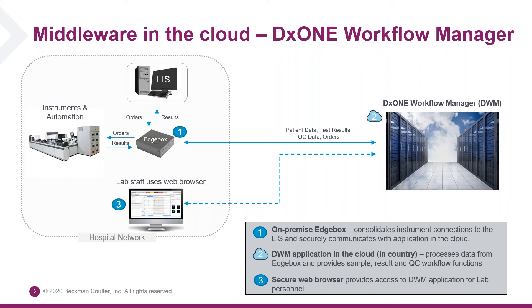The data flows as follows: the LIS, or Laboratory Information System, sends orders or requests for lab tests on patients, which go through the edge box and are sent to DX1 Workflow Manager in the cloud. When a sample arrives at the instrument, the instrument queries Workflow Manager through the edge box, and Workflow Manager answers back with the tests that need to be performed on that sample. The same thing happens when the instrument sends results back — they pass through the edge box up to DX1 Workflow Manager in the cloud, and the user interacts with Workflow Manager through a web browser on the network.